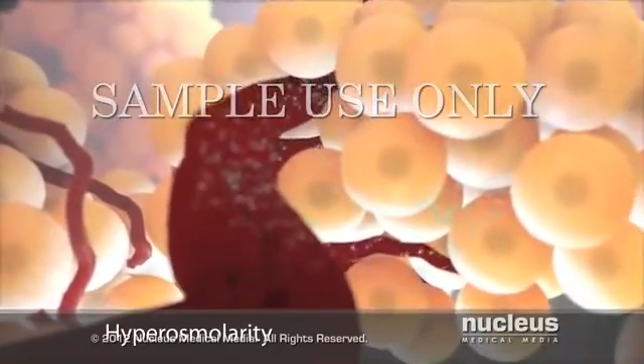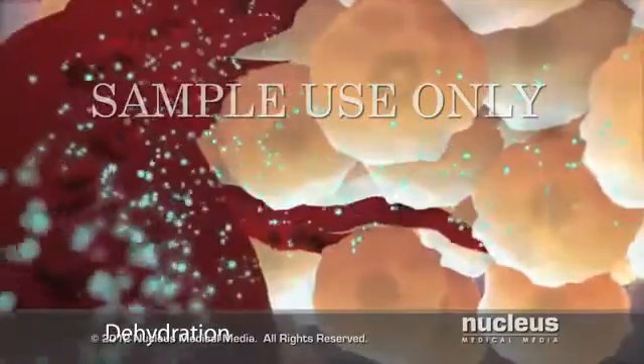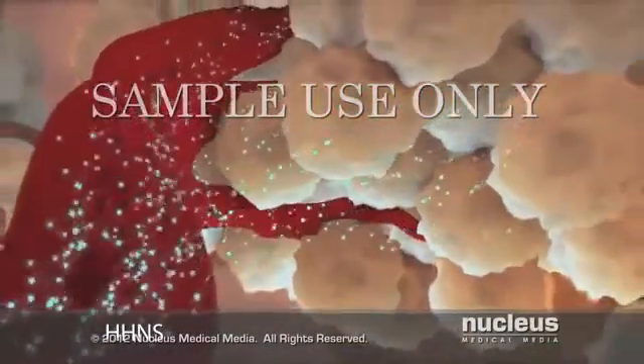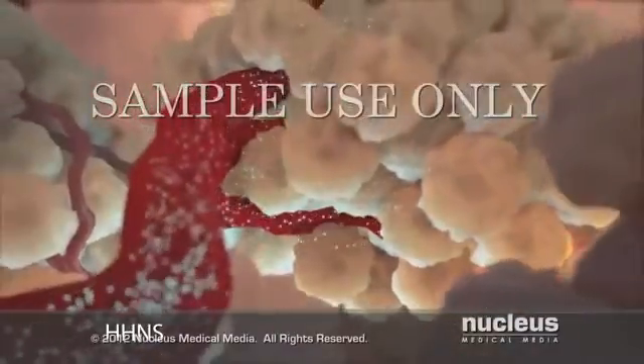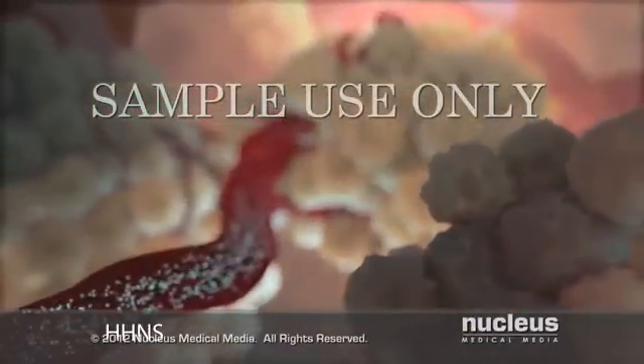Hyperosmolarity pulls water out of your body tissues into your bloodstream, causing severe dehydration, which may lead to hyperosmolar hyperglycemic non-ketotic syndrome. Neurological symptoms, such as seizures and coma, can occur.